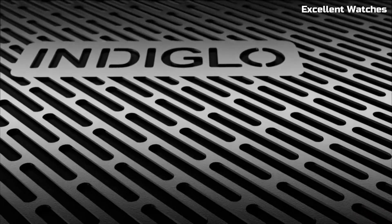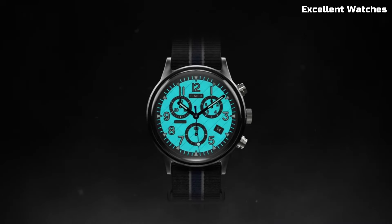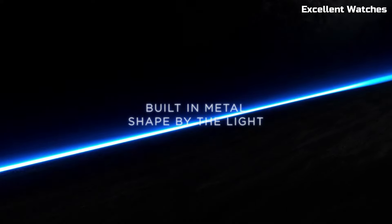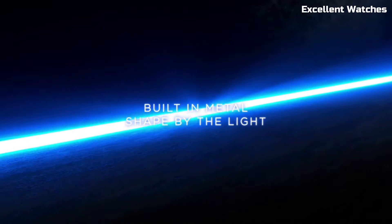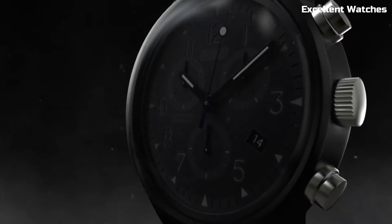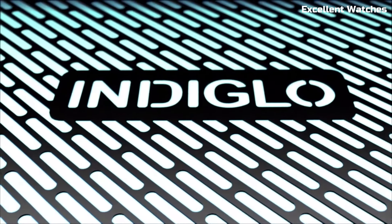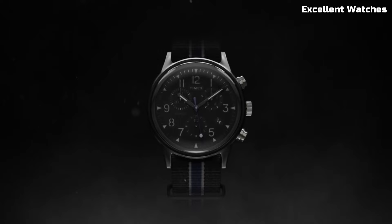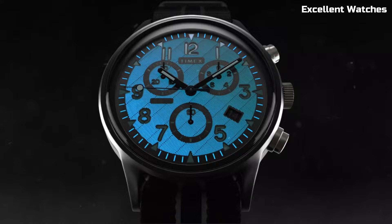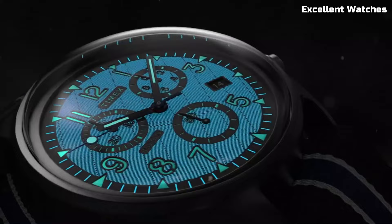It's a rugged yet stylish watch designed for the modern adventurer. Its military-inspired design, coupled with durable stainless steel construction, exudes toughness and reliability. With a precise chronograph movement, it offers precision timing for everyday activities. Water-resistant and built to withstand the elements, it's the perfect companion for both outdoor adventures and urban exploration. The MK1 Steel Chrono represents a harmonious blend of form and function, making it a go-to choice for those seeking a timepiece that can handle any challenge with style.